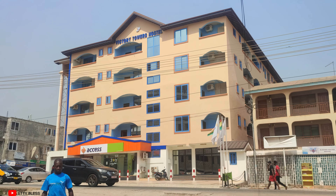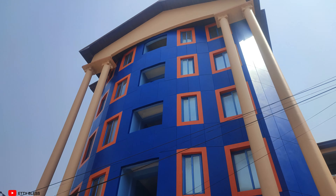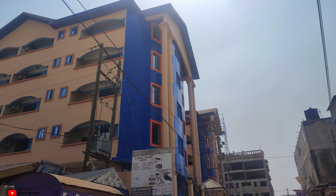We are at the Victory Tower Hotel. It is one of the most expensive and the best hotels on campus. It has highly rated facilities for a comfortable stay and spacious rooms. All prices are paid per semester.